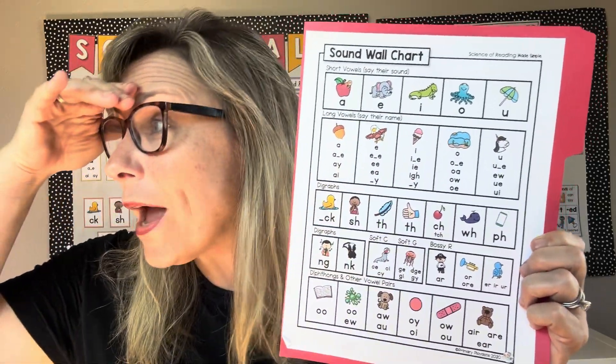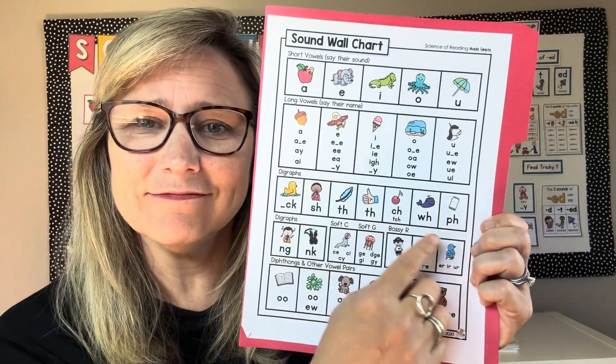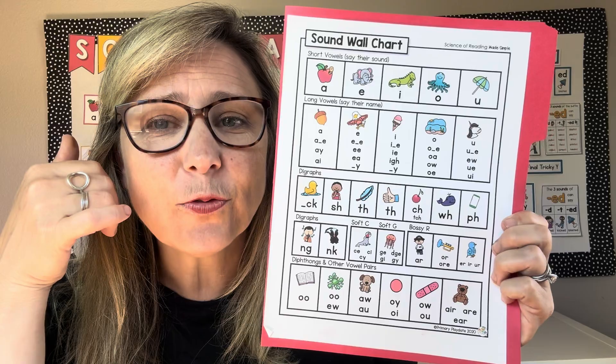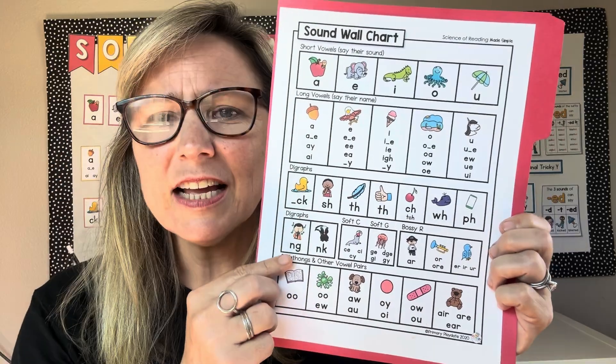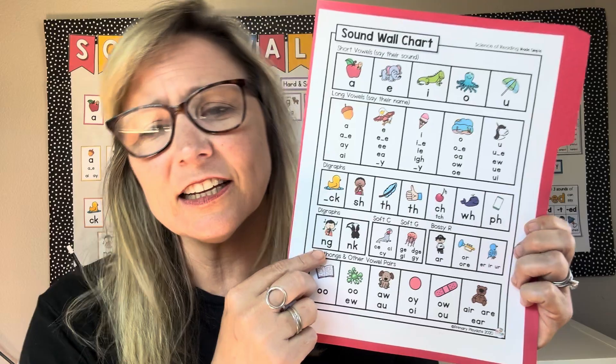Watch the whale — w, w, w. The phone's for you — f, f, f. Sing a song — nng, nng, nng.